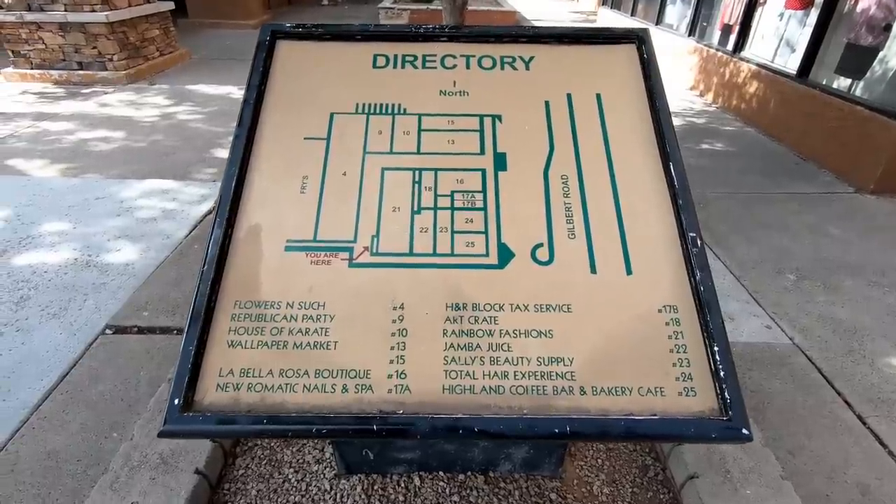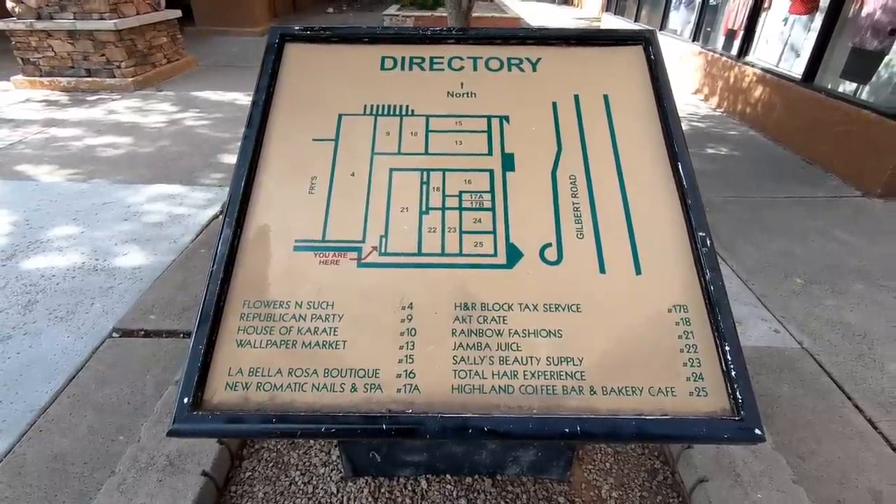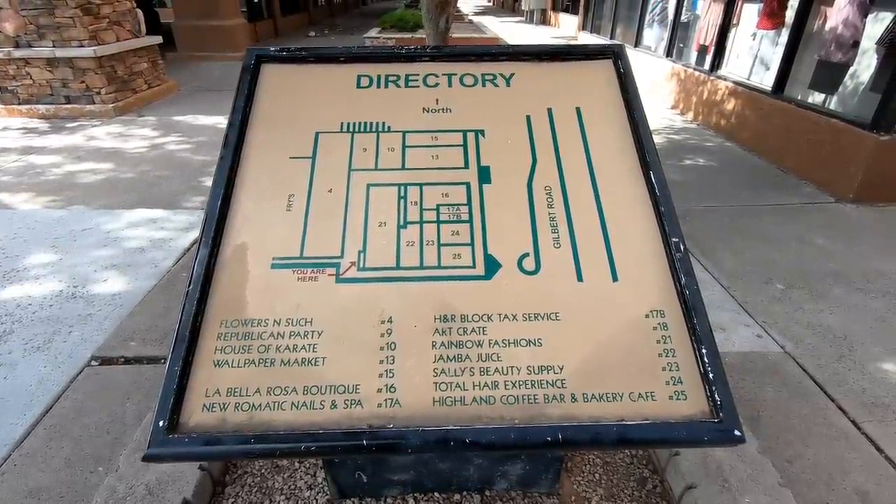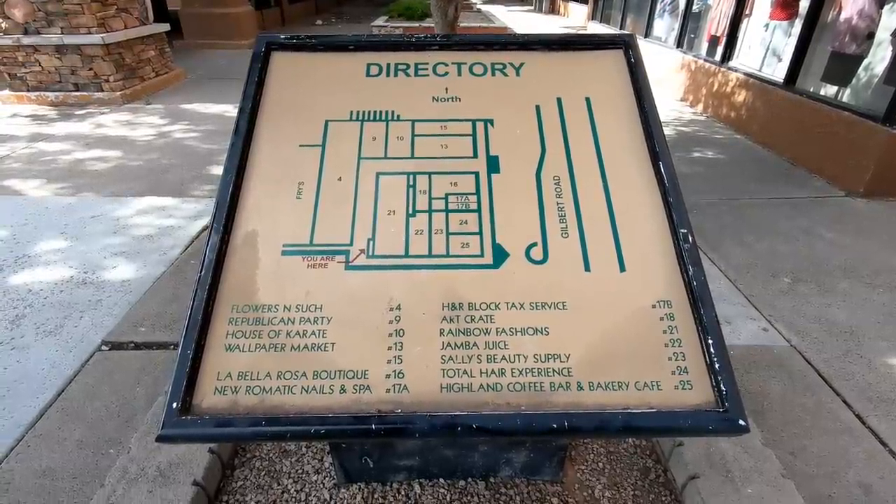Most of the places listed on here are now closed. The Rainbow is still here as well as the Sally's Beauty Supply and there's also a nail place that's still open, but everything else is pretty much empty.